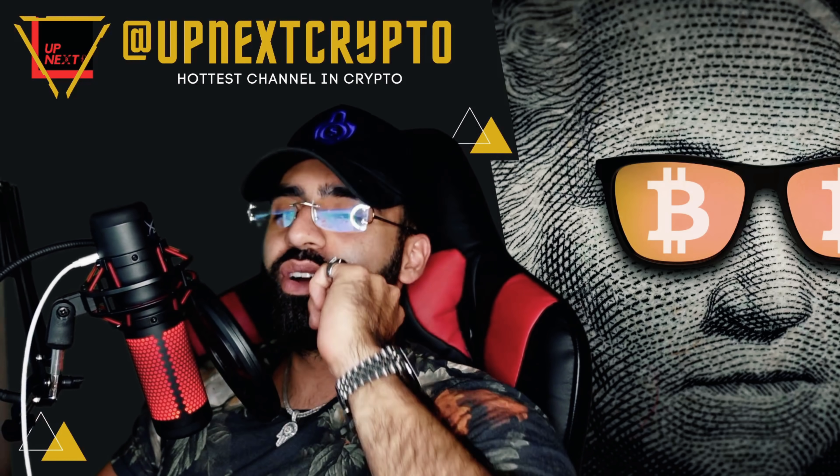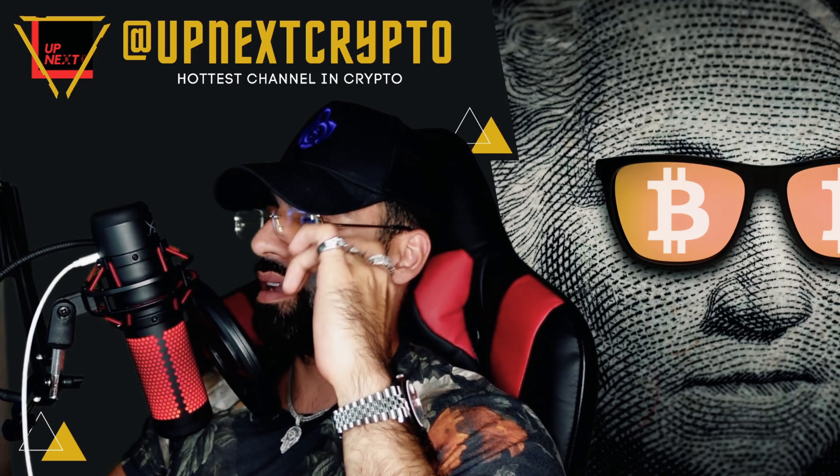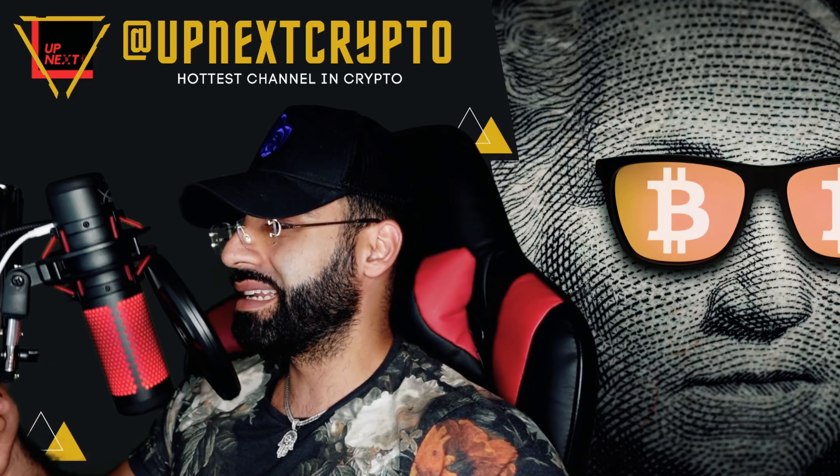What is going on? YouTube Up Next Crypto, Danny here. Back again with another video for you guys. It is lit.